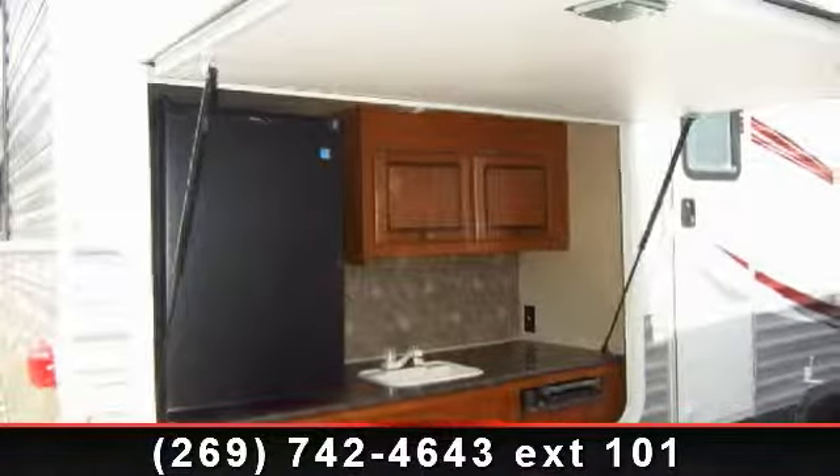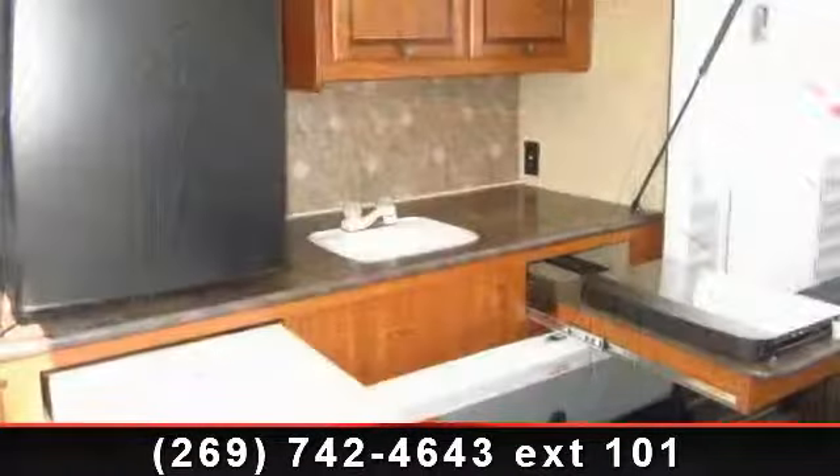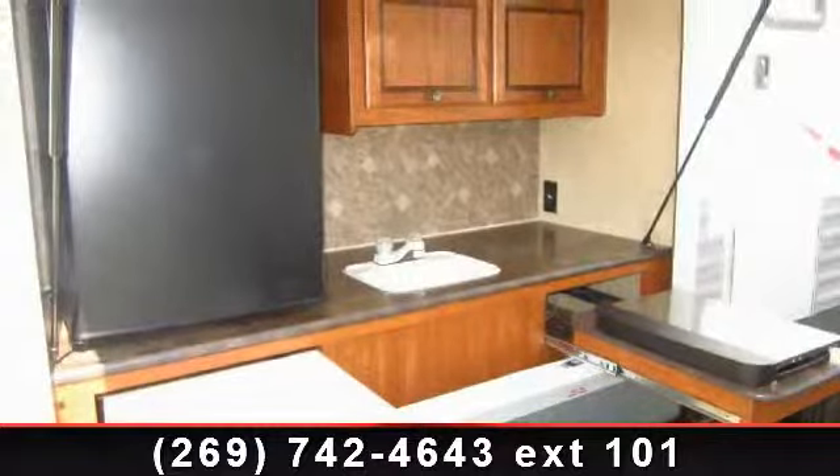Travel in style with this 2014 Jayco Jay Flight 32BHDS. If you are looking for an RV with quality construction and ease of towing, this may be the one.